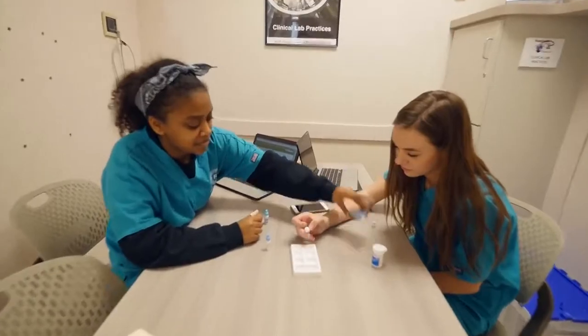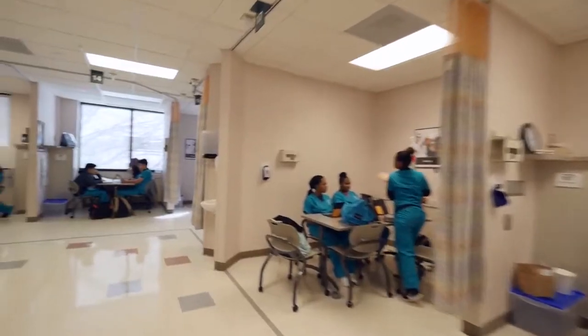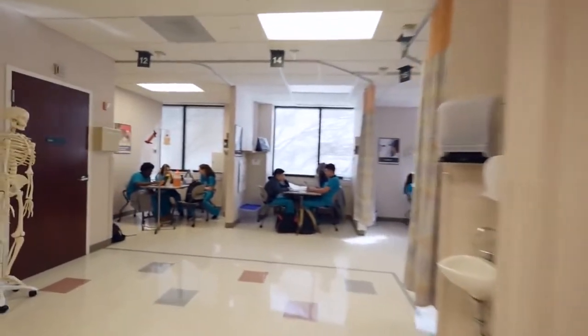Right now we're offering certification as a certified nurse aide, licensed pharmacy technician, phlebotomy, EKG, medical assistant, and patient care technician. You can be hired right out of high school at a living wage with these certifications.